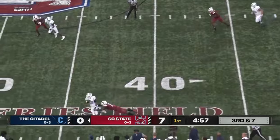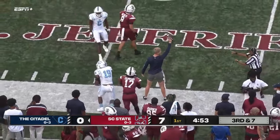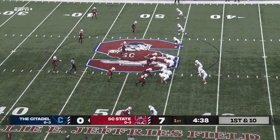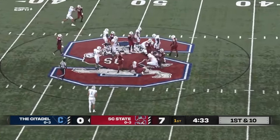Oh, a hard hit and a one-handed grab for the receiver for Citadel, as he's brought down at the 45. There he is — Jay Graves took a hit. Here's the handoff to Cooper, off tackle right side.